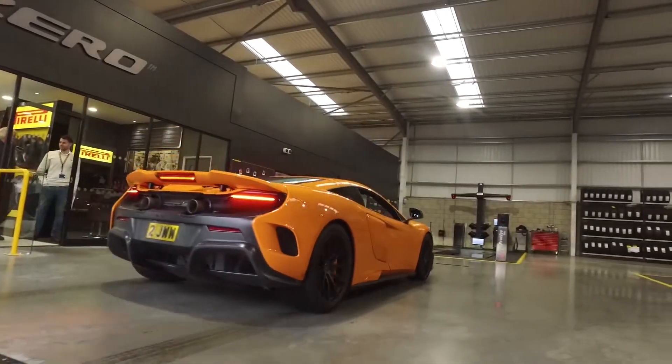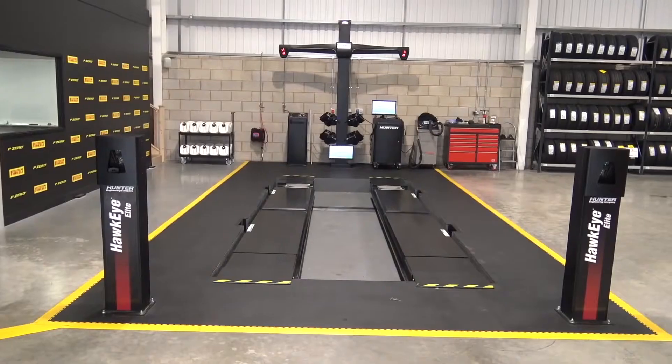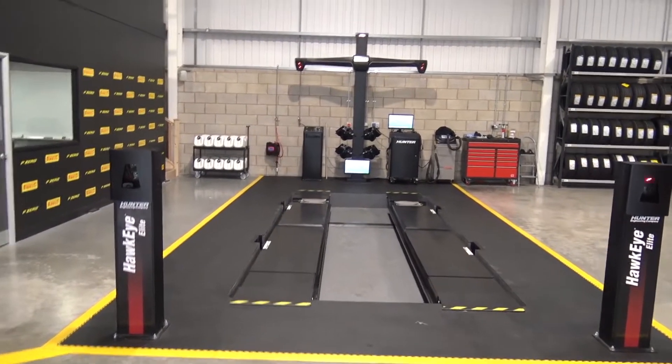So essentially, from five minutes of driving in the door, you've got a snapshot of your tyre condition — we've got everything we need within just a few minutes. Pretty ideal.